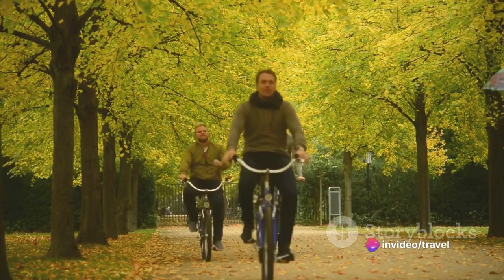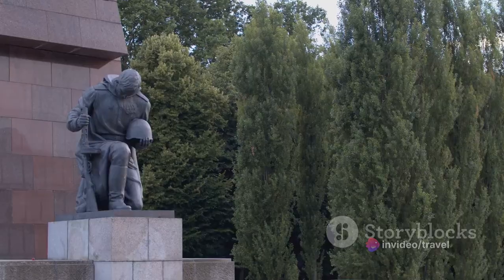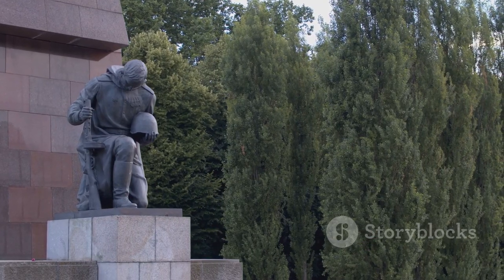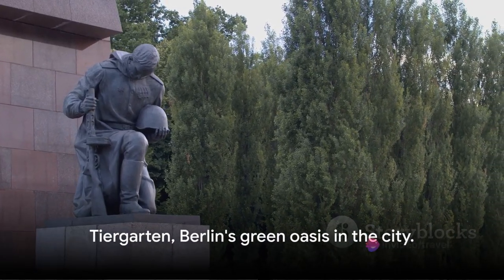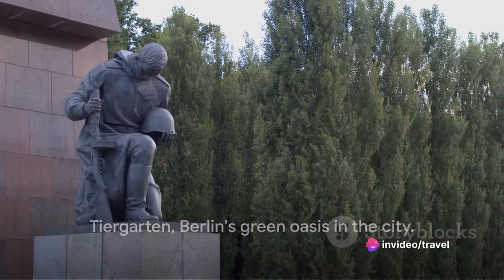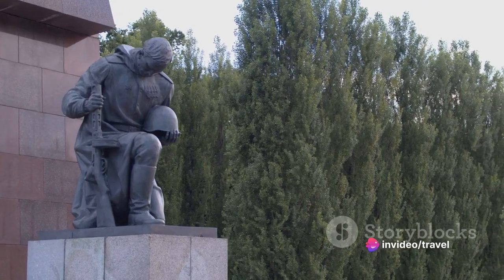If you're a fan of outdoor activities, you'll find plenty of jogging, cycling, and picnic spots. Remember to check out the park's numerous statues and monuments that dot the landscape — they tell a story of Berlin's past, present, and future. Tiergarten, Berlin's green oasis in the city.